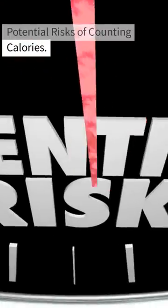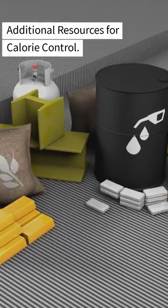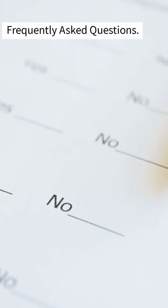Additionally, we'll discuss the potential risks of counting calories, additional resources for calorie control, and address some frequently asked questions.